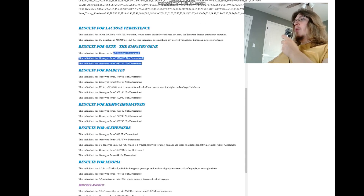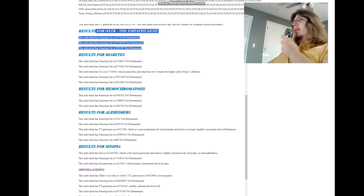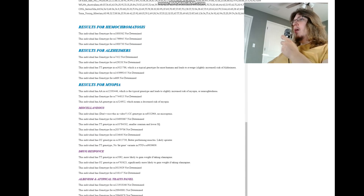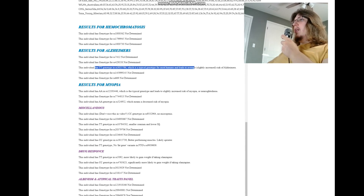What about empathy? None of his genotypes stand out there. For diabetes, he has two variants for higher odds of type 2 diabetes, but that doesn't matter all that much since type 2 diabetes is preventable, unlike type 1 diabetes — and he's not genotyped for the type 1 variation. For Alzheimer's, TT here leads to an average slightly increased risk, but the most important variations are two others for which he's not genotyped.